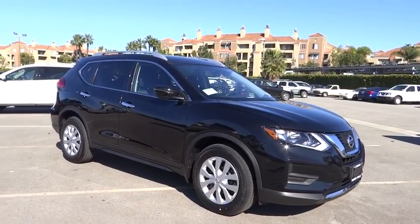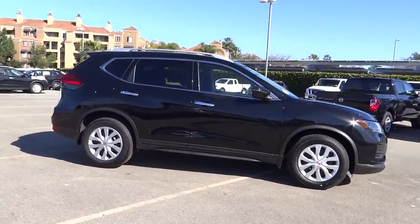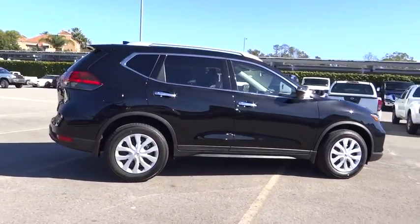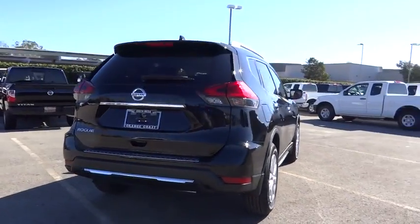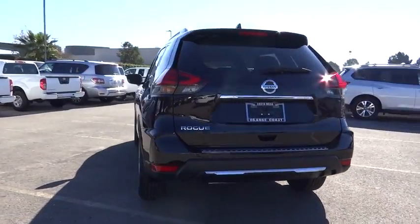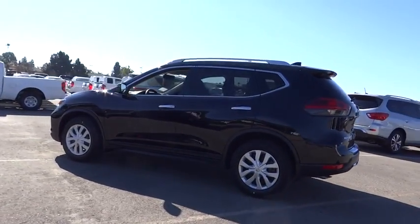The 2017 Nissan Rogue. The stylish Rogue gets 27 mpg and still boasts nearly 58 cubic feet of cargo space. With a 5-star side impact safety rating and intuitive all-wheel drive for confident handling, the Rogue is more than you expect and everything you deserve.